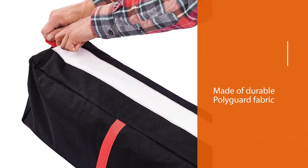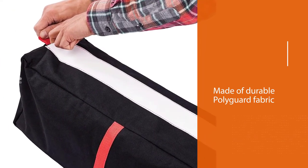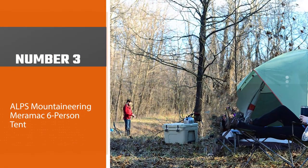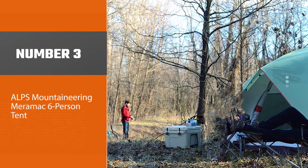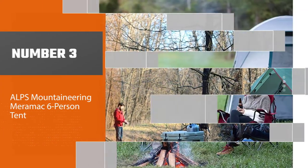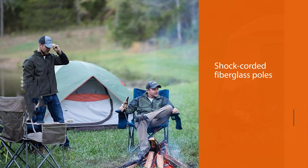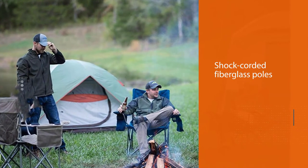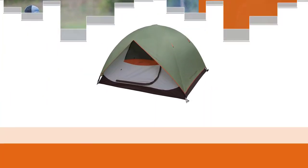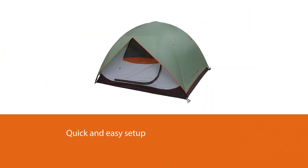Number three: Alps Mountaineering Merrimac six-person tent. The Merrimac series tents are all freestanding, two-pole designs with shock-corded fiberglass poles with aluminum ferrules for quick and easy setup. Simply attach pole clips to the shock-corded fiberglass poles.